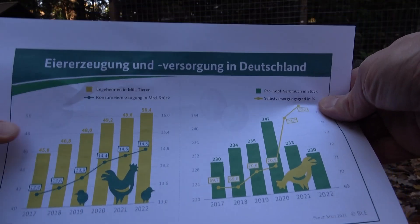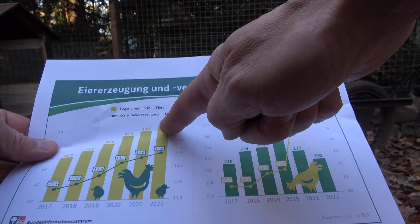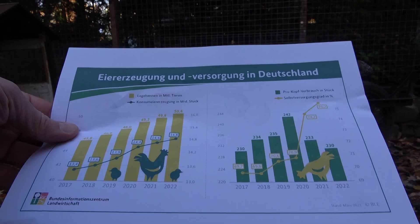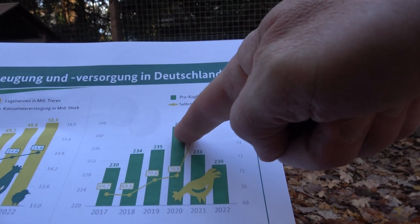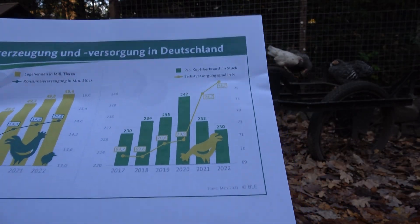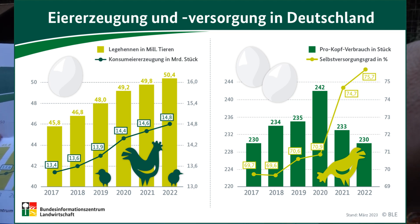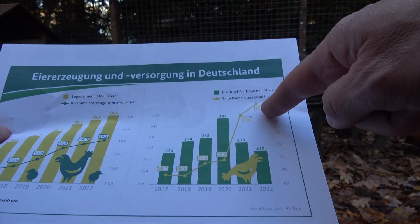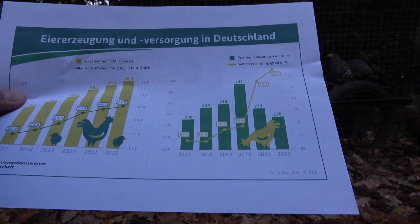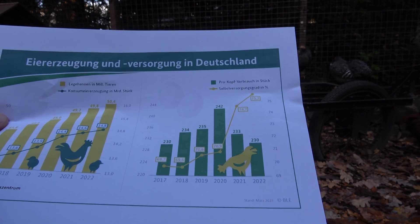Da seht ihr, wie sich in den vergangenen Jahren seit 2017 die Anzahl der Legehennen in Deutschland entwickelt hat. Die Anzahl der Legehennen ist relativ stark angestiegen, somit auch die Eiererzeugung. Der Pro-Kopf-Verbrauch ist seit 2020 ein bisschen rückgängig gewesen – die Leute haben anscheinend ein bisschen weniger Eier gegessen. Und dadurch, dass wir mehr Legehennen haben, aber weniger Eierverbrauch in Deutschland, ist die Selbstversorgungsquote – die seht ihr hier in gelb – massiv angestiegen: von ehemals unter 70 Prozent auf 75,7 Prozent.